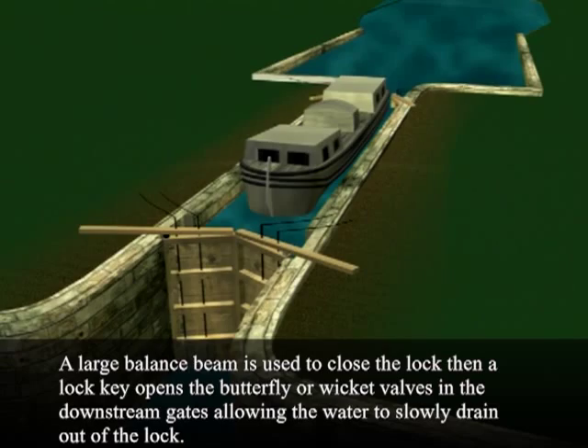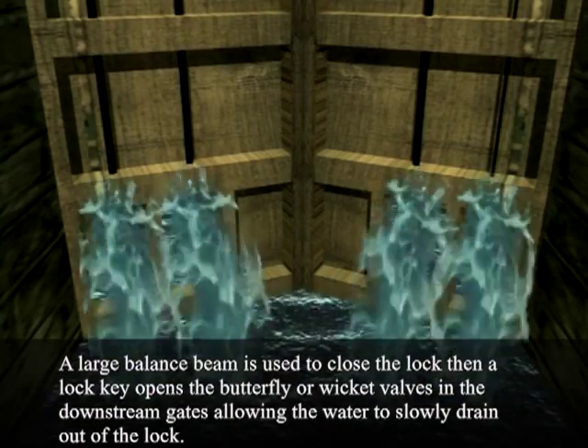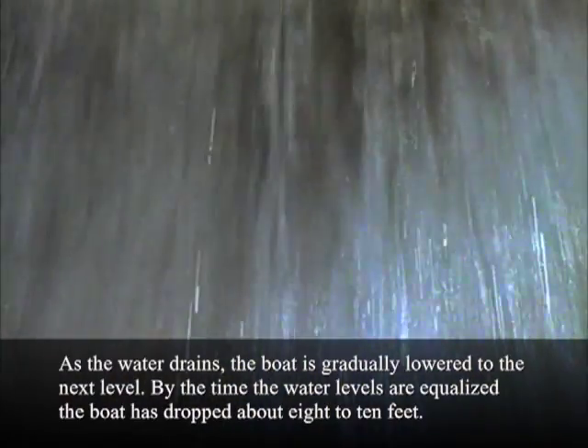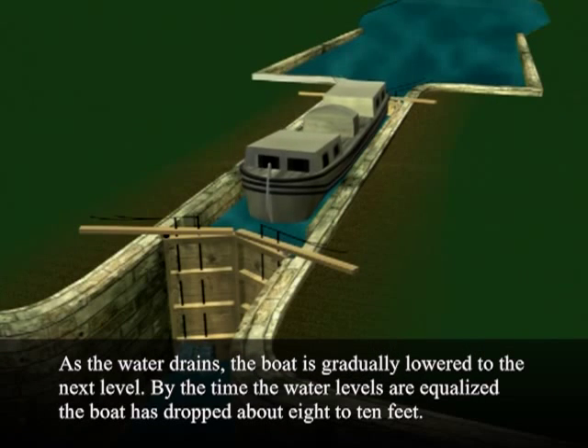A large balance beam is used to close the lock. Then a lock key opens the butterfly or wicket valves in the downstream gates, allowing the water to slowly drain out of the lock. As the water drains, the boat is gradually lowered to the next level.